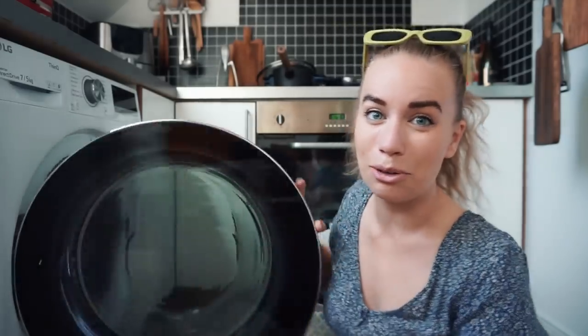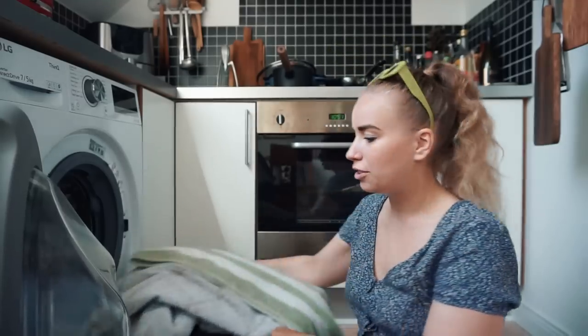Welcome to my kitchen floor. Let's do some laundry.